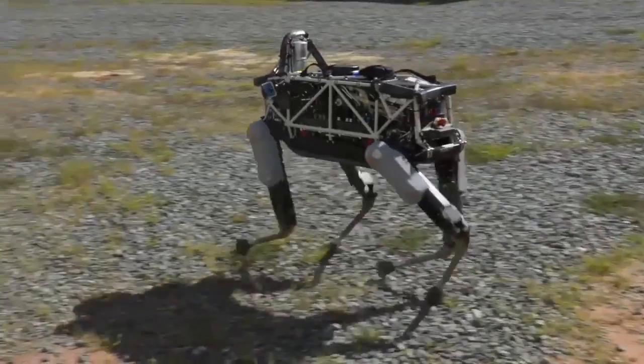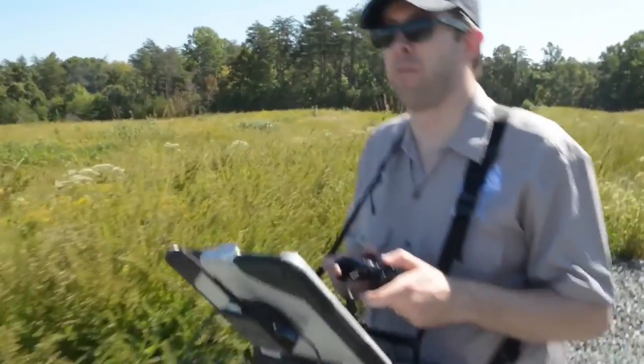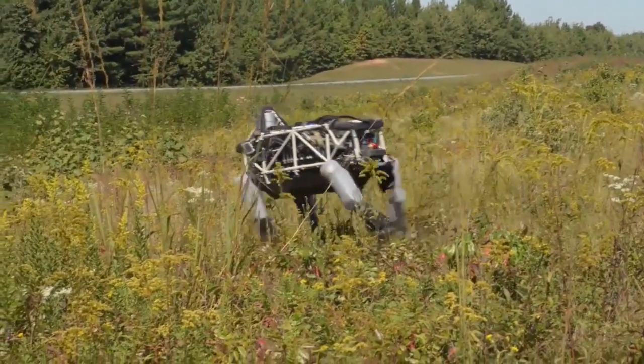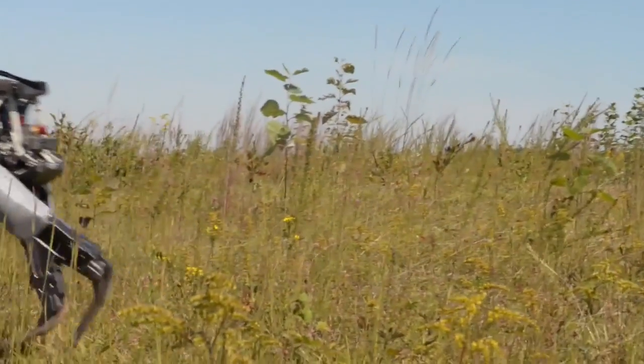Boston Dynamics, the Defense Advanced Research Projects Agency, and the Marine Corps Warfighting Lab tested the Spot Quadruped Prototype Robot September 16 at Marine Corps Base Quantico, Virginia. Spot was designed by Boston Dynamics to have capabilities that would assist a Marine rifle squad in their missions.